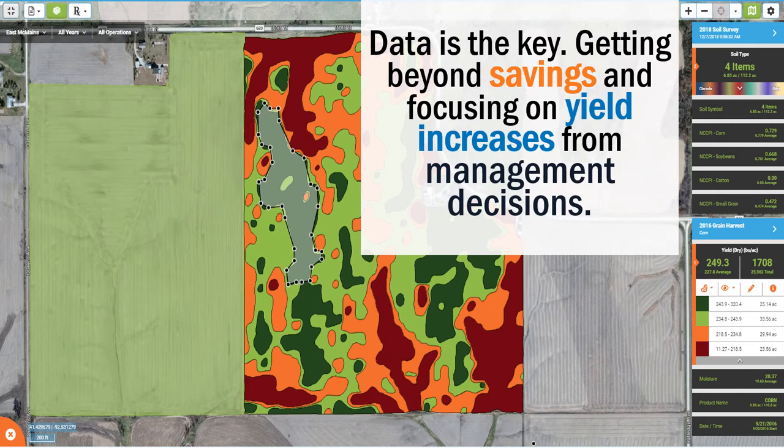We believe that the true power of our precision equipment is using the data you're collecting to make more informed decisions. Data is the key. We have to get beyond savings and focus on yield increases we can make from our management decisions, turning Precision Ag into Decision Ag.